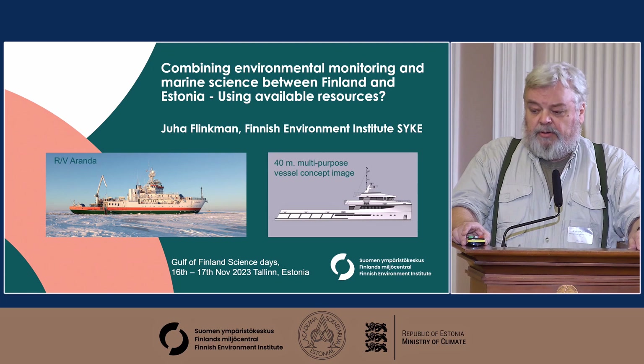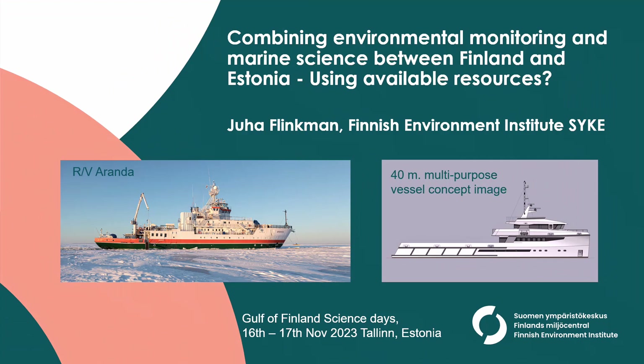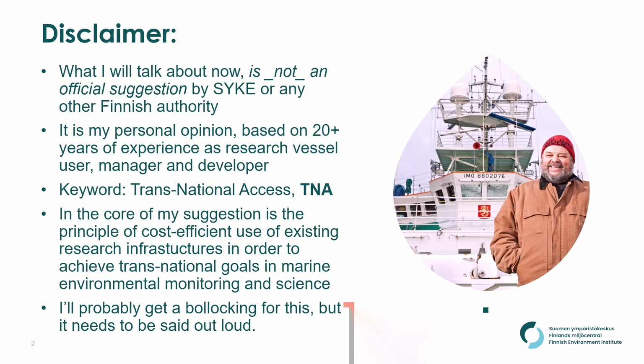In the opening slide I have two large research infrastructures. The one on your left hand side is Aranda, and it's an existing vessel working towards the end of her life. The one on the right side is just a concept image of a type of multi-purpose vessel which I believe right now is under procurement tender for Estonia. It's just an idea to give you a sense of what we work with.